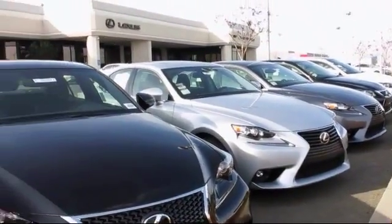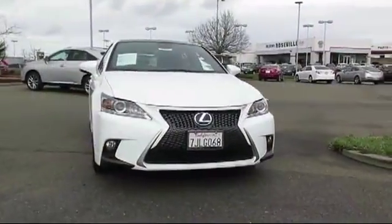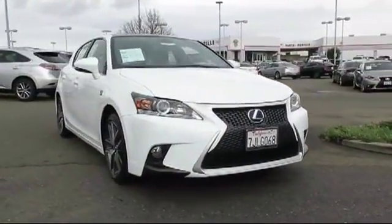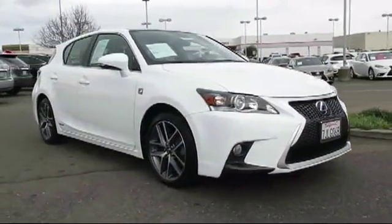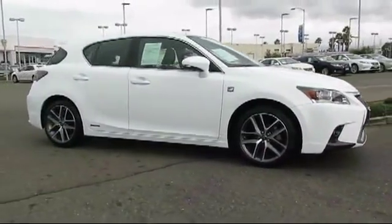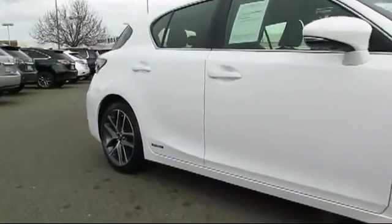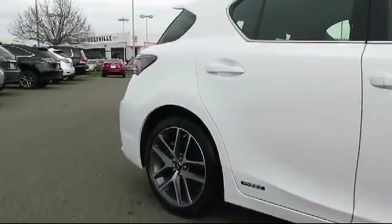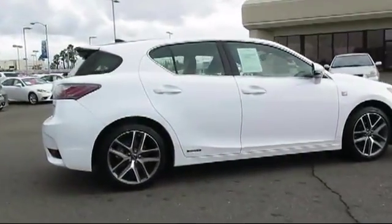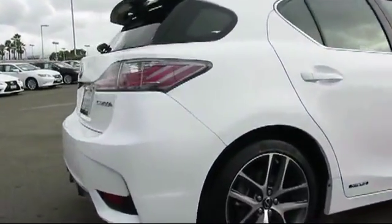Lexus of Roseville and the Roseville Automall is proud to present another great Lexus certified pre-owned vehicle from our selection of quality pre-owned cars, trucks and SUVs. It comes equipped with moonroof, keyless entry, steering wheel controls, air conditioning, traction control, power windows, CD player, fog lights, side airbags, anti-lock braking, and has less than 20,000 miles on the odometer.